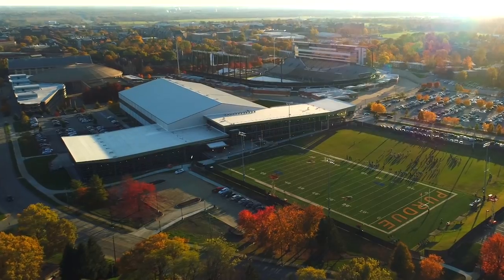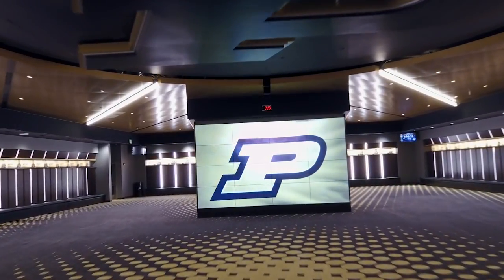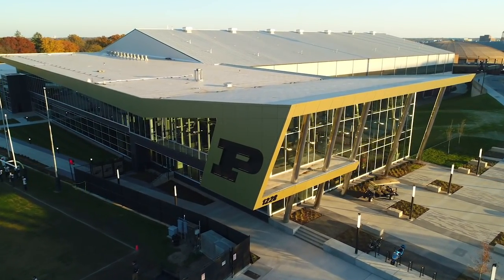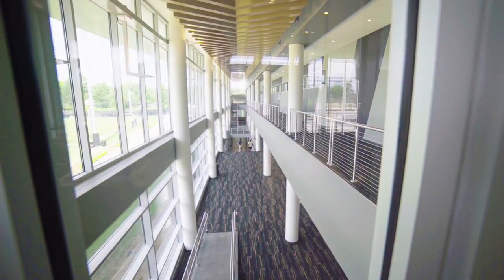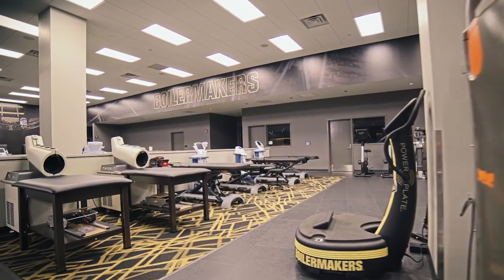You have to see it to believe it. The glitz, the glamour of it — it's one of those projects where you dream big and the dream comes true. The scale and the size of it is much bigger than what we walked out of at the old Mollenkopf. It was a spacious facility devoted 100% to football, and the sheer size is almost mind-boggling.